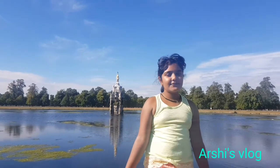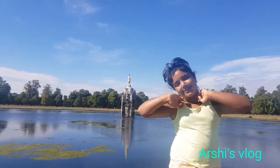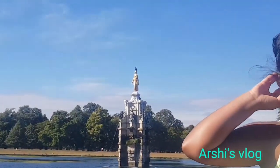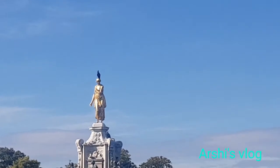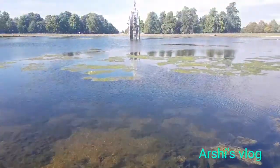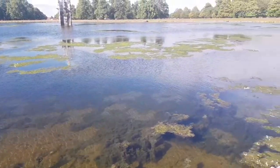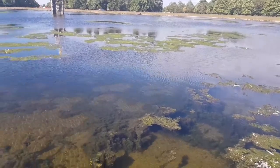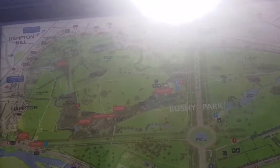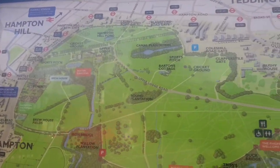Hey guys, so I'm in Bushy Park and I'm in front of Diana's Fountain. Bushy Park's main sights are the Diana Fountain, located in the centre of a water basin, the Chestnut Avenue, and the famous water gardens.